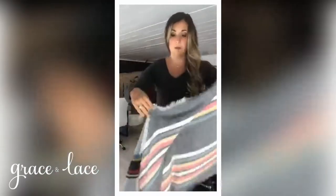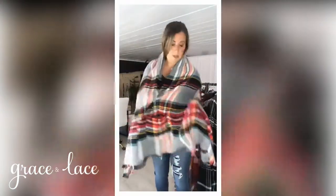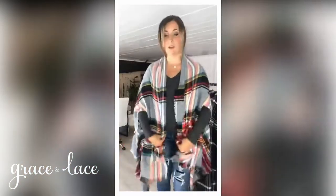Let me show you how to properly put it on your body. You're going to locate this label — all you have to do is put that at the back of your neck. Just place that at the back of your neck, then wrap it around like a blanket, and then just locate your arm holes. And then it's on.